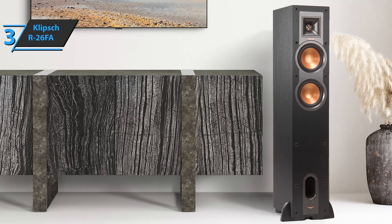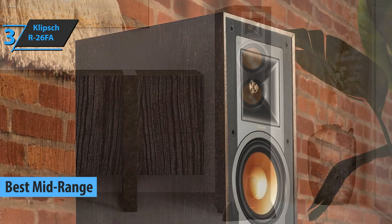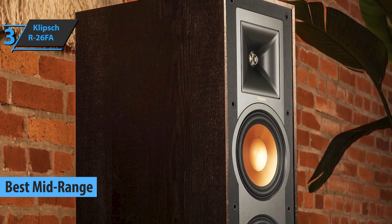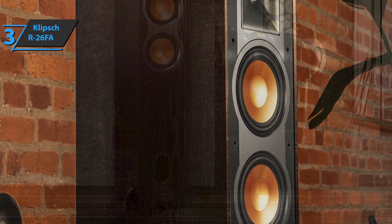Up next, we present to you the Klipsch R26FA, which in our opinion is the best mid-range floor-standing speaker available on the market in 2023. In audiophile circles, Klipsch is a well-known brand. They're creative, innovative, and produce quality products. The Klipsch R26FA is truly a speaker designed to enhance your home surround sound system.